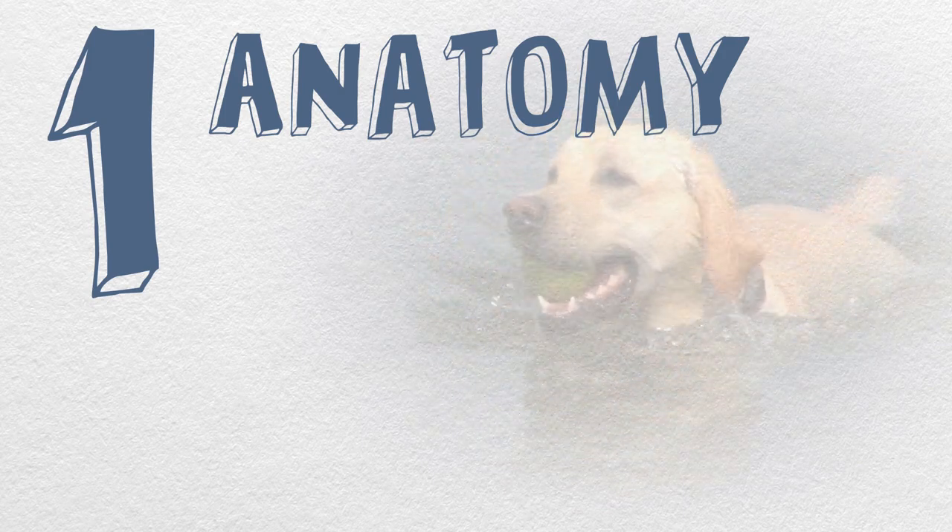The cranial cruciate ligament in people is called the anterior cruciate ligament, or ACL. You've probably heard of it. Athletes are terrified of having their ACL torn — this injury ends careers. It's no less serious for dogs. Well, it's less serious because they don't have careers, but you get my point.